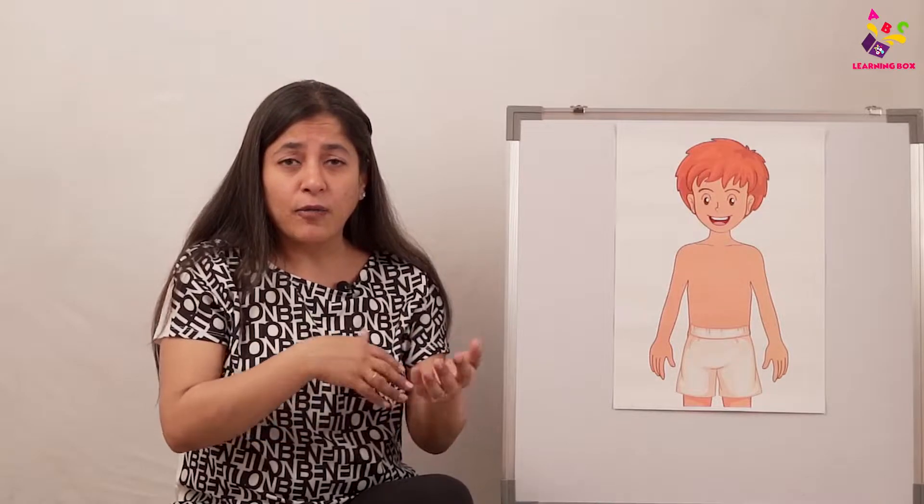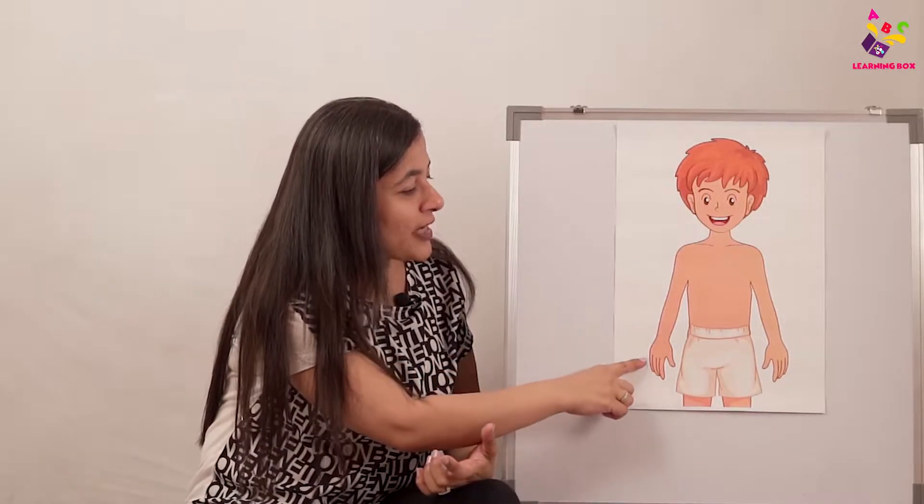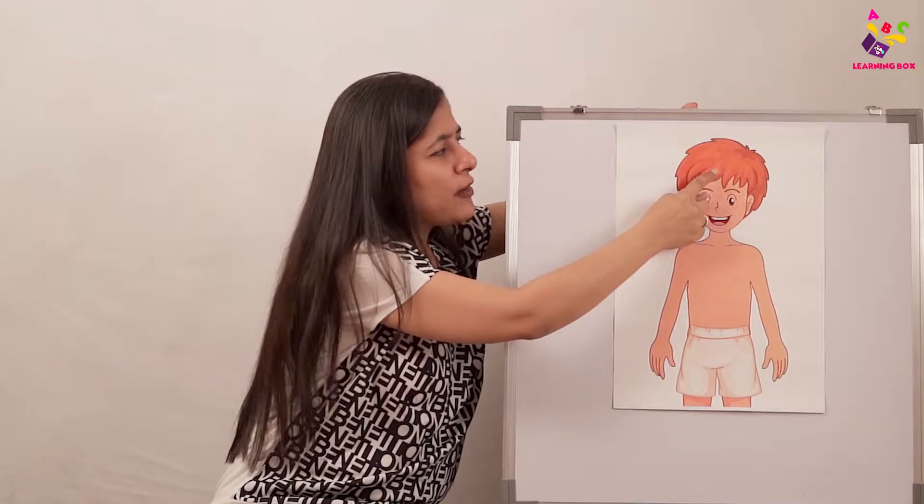I told you last time there are lots of things hidden under the skin which we can't see. Do you all want to see what's inside, underneath the skin? Those are called internal organs. I have a body outline here, and today we are going to learn about our internal organs and how they help us. Are we ready? Come on!